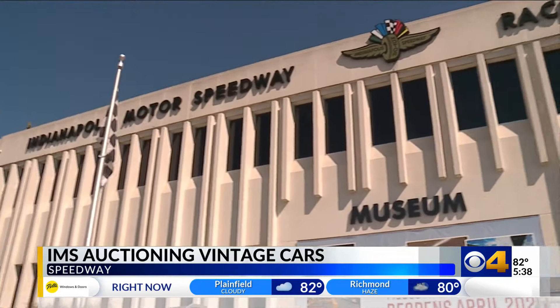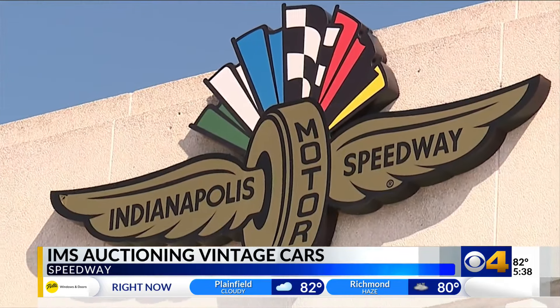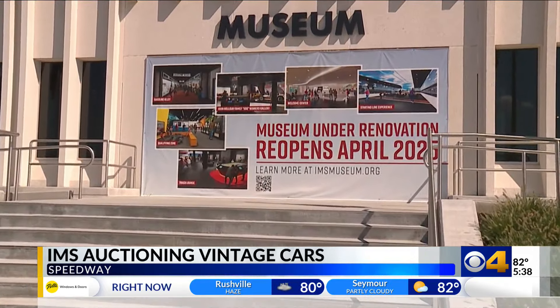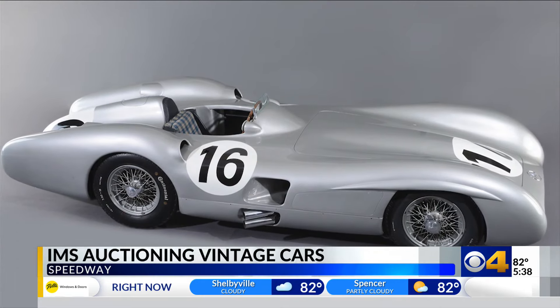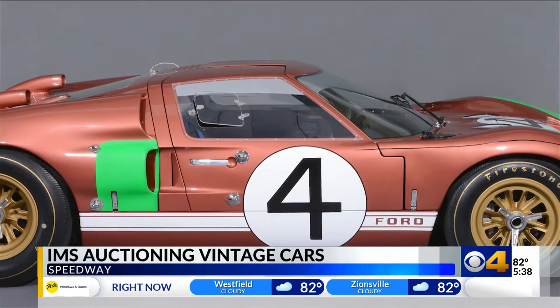The IMS Museum partnered with RM Sotheby's to make all this happen, auctioning off what they're calling some of the world's most desirable and historically significant cars. This includes a 1954 Mercedes-Benz W196 Streamliner Monza, a 1964 Ferrari 250 LM, and a 1966 Ford GT40 Mark II.